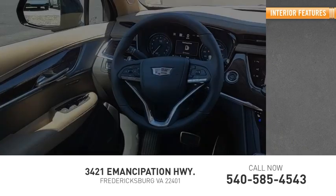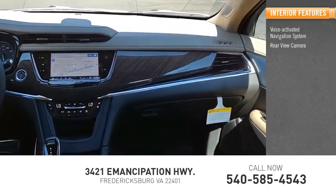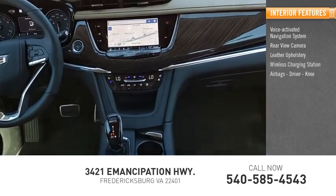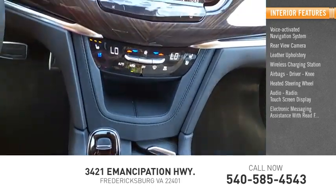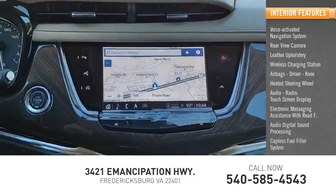Inside you'll find a voice-activated navigation system, rear-view camera, leather upholstery, wireless charging station, airbags — driver and knee — heated steering wheel, audio radio, touchscreen display, electronic messaging assistance with read function, audio digital sound processing, and capless fuel filler system.